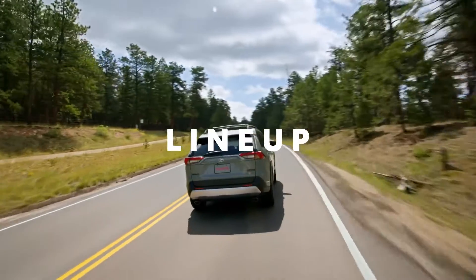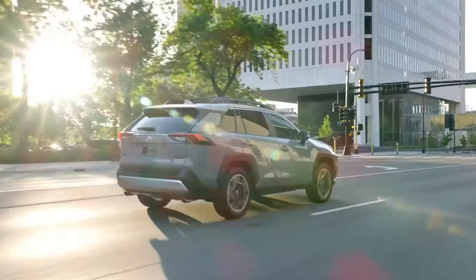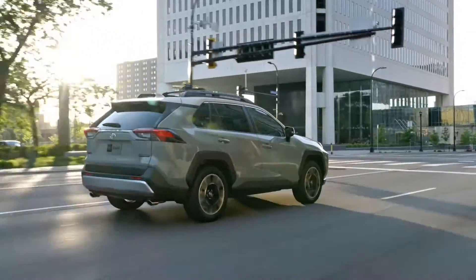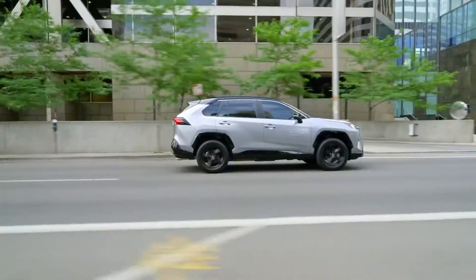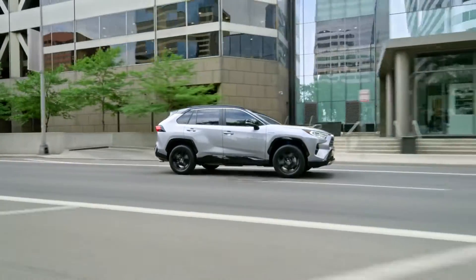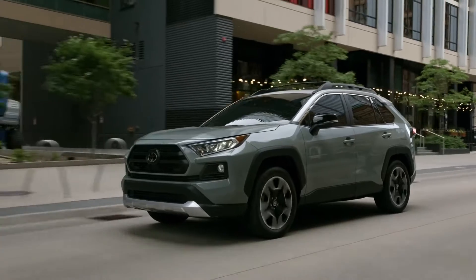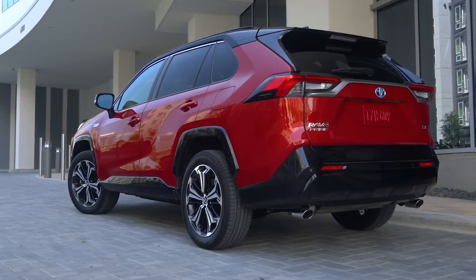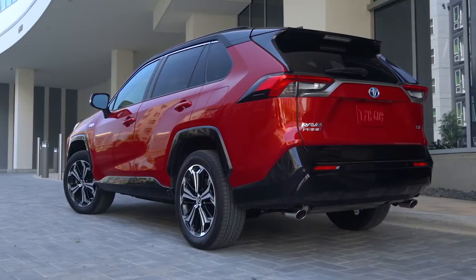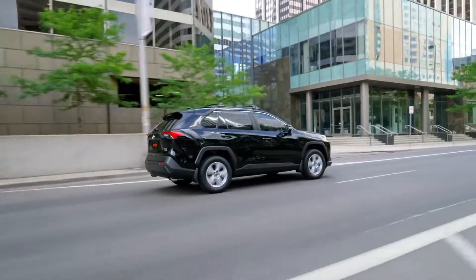Designed on Toyota's TNGA platform, this fifth-generation RAV4 offers a refined driving experience suited to both everyday travel and trailblazing adventures. There are now 13 different RAV4 grades, five of which feature Toyota's hybrid powertrain technology, and two of which showcase the latest plug-in hybrid technology. Each grade offers a different take on the RAV4 experience, so that everyone can find the vehicle that fits their lifestyle.